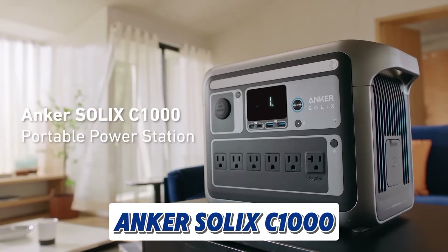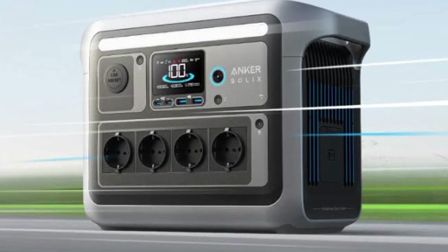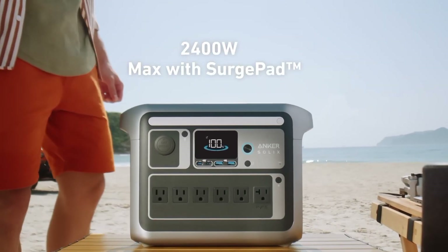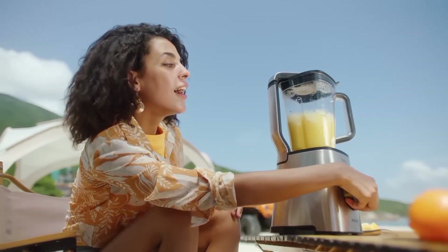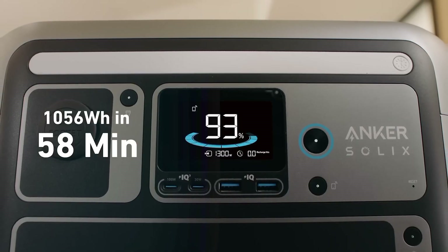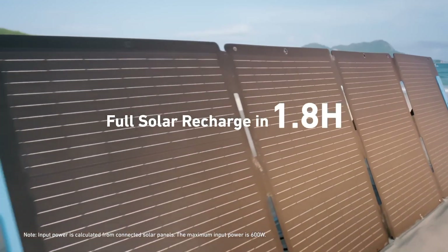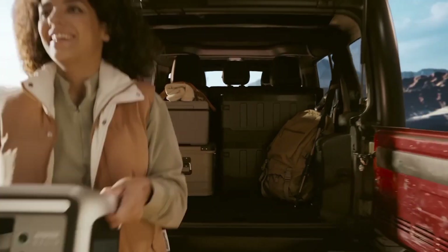Next is the Anker Solix C1000. It is a powerful and versatile portable power station designed to keep your devices charged anywhere, anytime. With a massive 2400W output, it can power a wide range of devices, from smartphones and laptops to high-powered tools and appliances. Key features include super-fast charging capability, a long lifespan of over 3,000 cycles, and an IP67 weatherproof rating. The included 200W solar panel allows you to harness the power of the sun to recharge the power station, making it ideal for outdoor adventures.